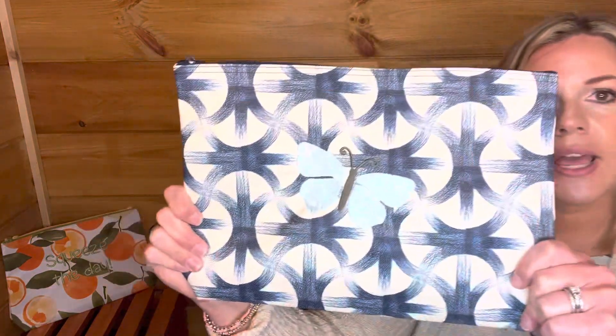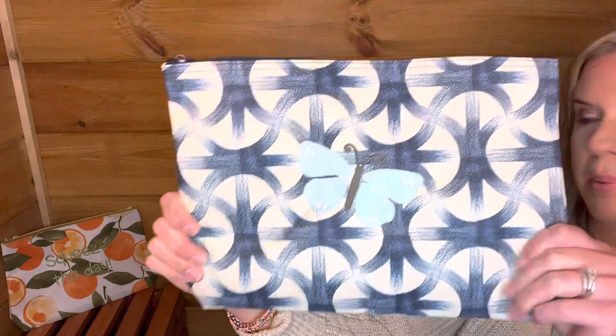Y'all know our zipper pouches — they have a laminated interior. Great for kids, great for sunscreens, great for snacks, all of the things. We literally have these with us all the time. This is the zipper pouch in the patio tile.